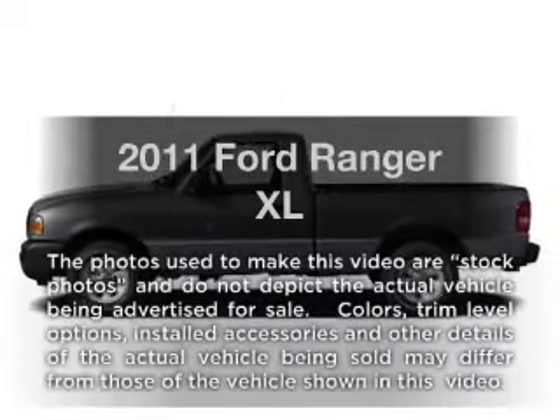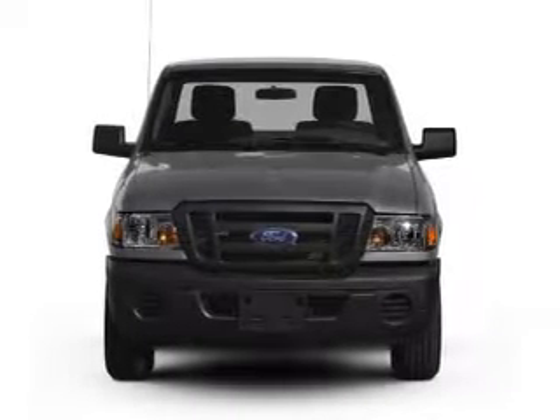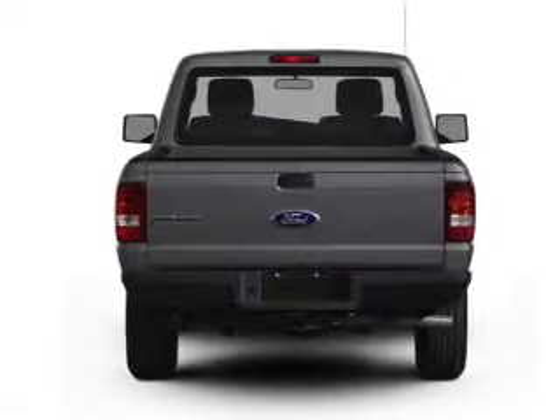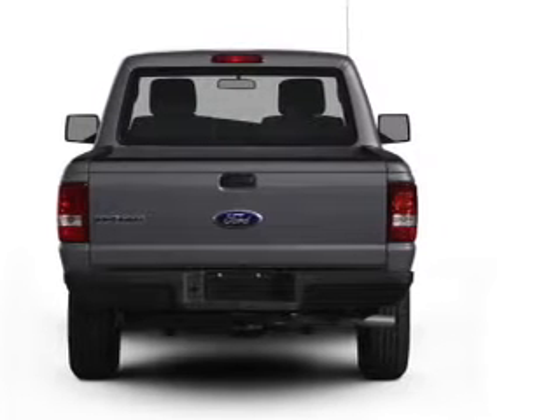Introducing the 2011 Ford Ranger. Travel the roads in style and comfort in this great vehicle with a reliable 6 cylinder engine, connected to a smooth shifting transmission. Anti-lock brakes help you bring your vehicle to a safe stop.